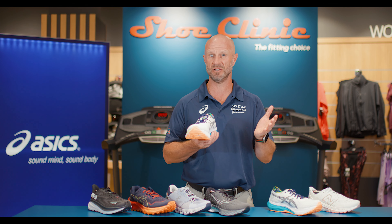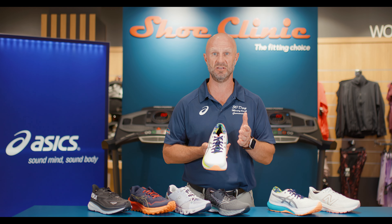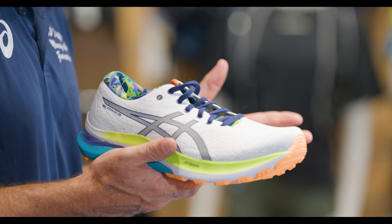Long term, if you're doing it frequently to various different shoes, we would highly recommend that you seek podiatry advice to help solve this for you.